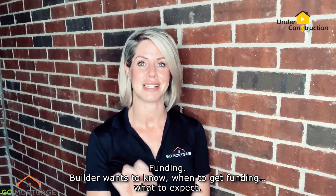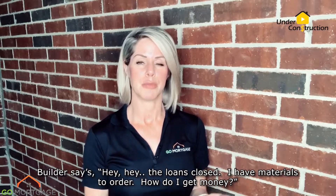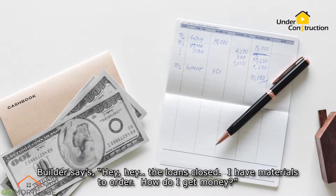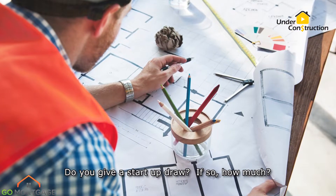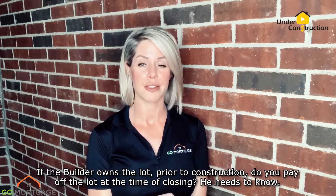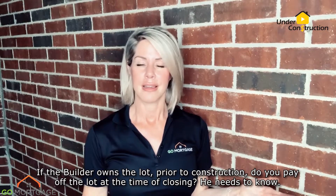Funding. The builder wants to know when to get funding and what to expect. The loan's closed. I have materials to order. How do I get money? Let the builder know ahead of time what to expect at closing. Do you give a startup draw? If so, how much? If the builder owns the lot prior to construction, do you pay off the lot at the time of closing? He needs to know.